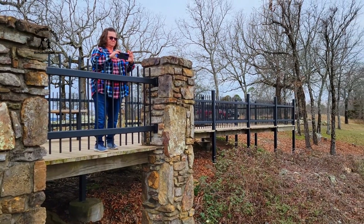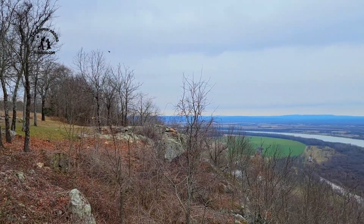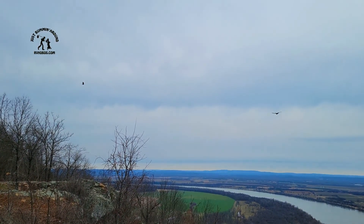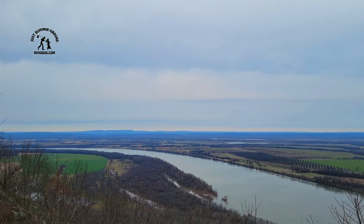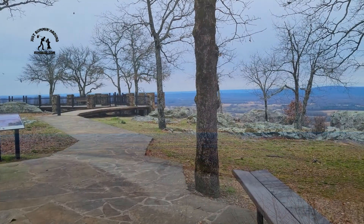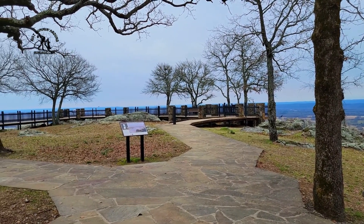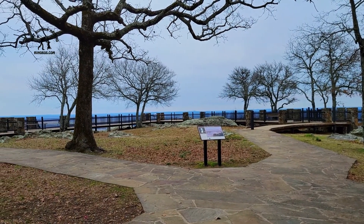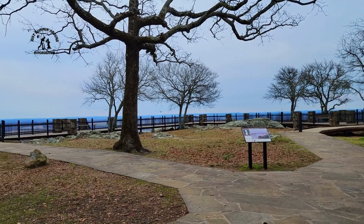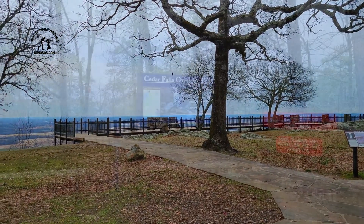There's Deb up on the platform — she won't come down on the rocks. That's her biggest fear: heights, slipping and falling. This is a view of the platform that you can walk out upon to overlook Arkansas. Very, very neat area — come visit!